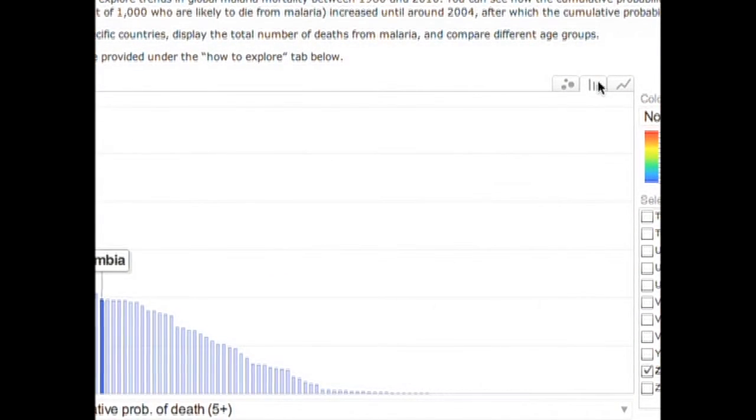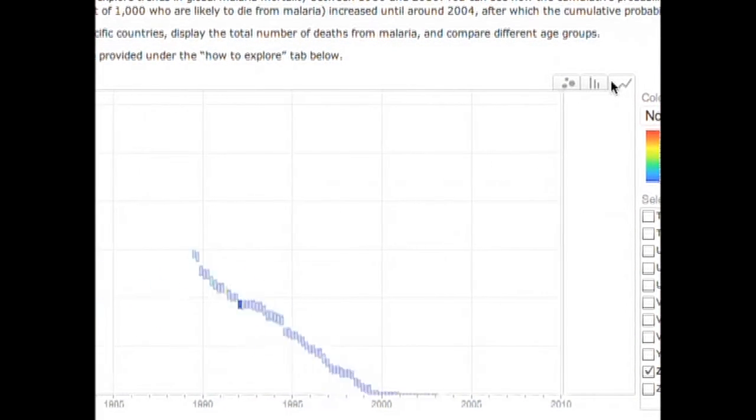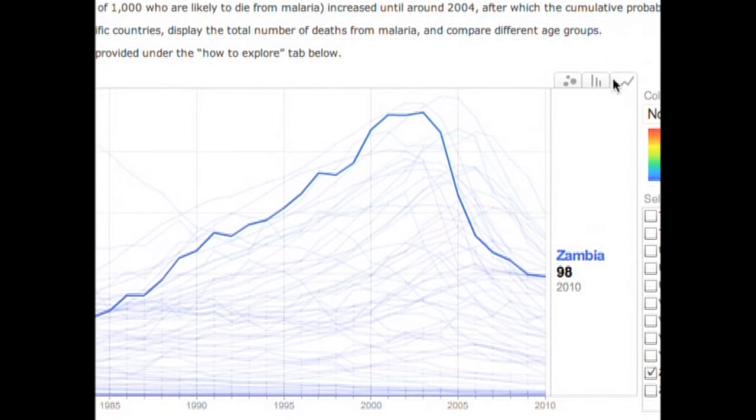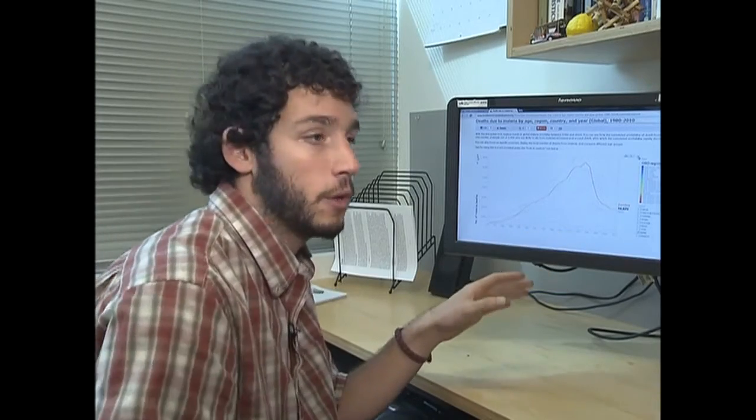Here you can see the curve over time — we focused in on Zambia, and you can see that we really do have this hump here in the late 90s and early 2000s that we've started to combat and bring down.